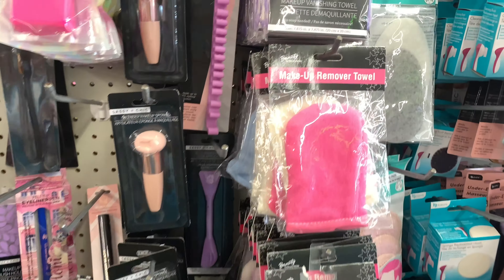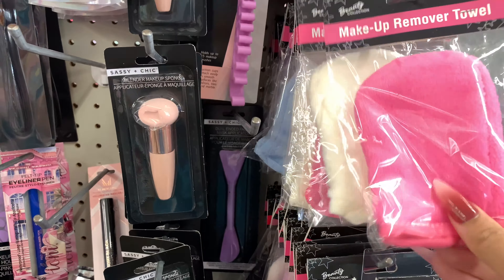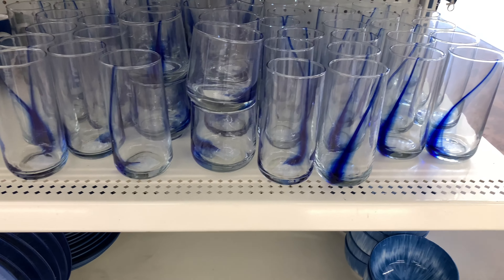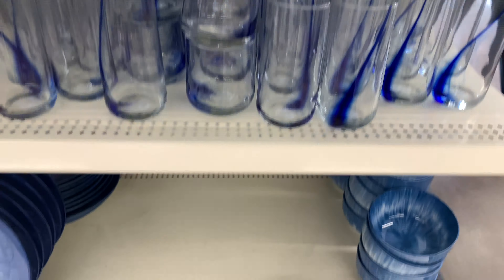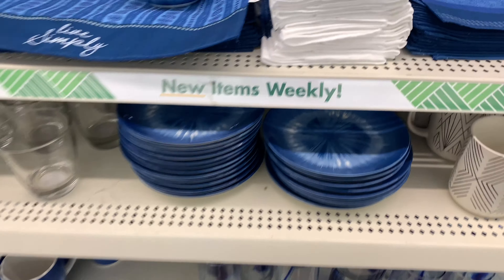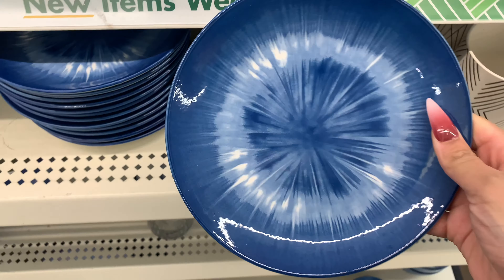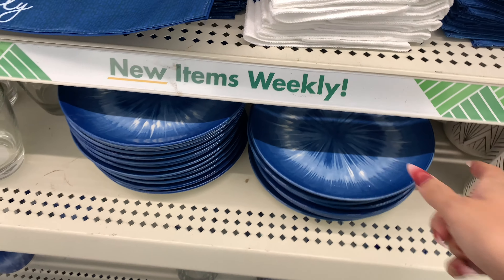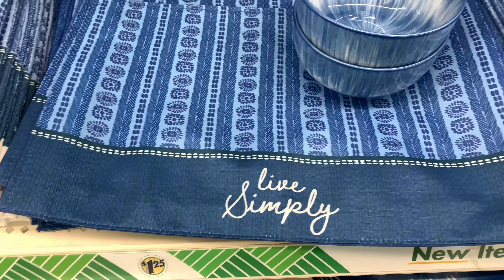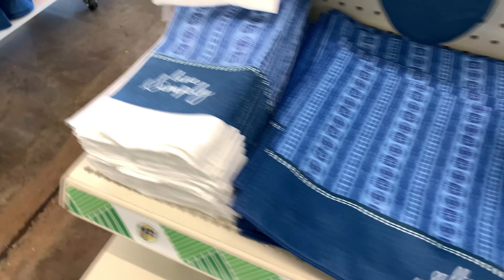These are also really cute — makeup removal pads. I've never seen these before. They have pink, white, blue, black, and purple. These new glasses aren't they cute and modern? And the bowls — those are super cute — and the plates and the mugs. They also have censors and they're heavy too — good quality for $1.25. Those are new.